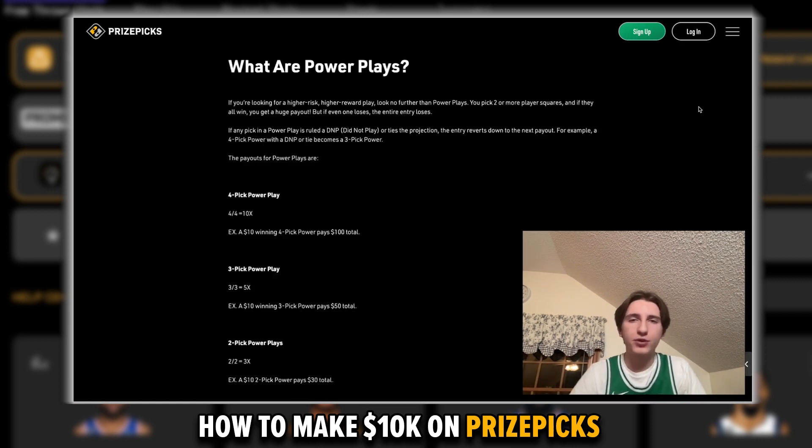To know how many player props to put in your PrizePix slips, it's important to understand that there are two different kinds of PrizePix slips: PowerPlays and FlexPlays. With PowerPlays, you need to hit all of your picks. You can do two, three, or four picks, but for example with a four-pick, if you only hit three legs, you lose all the money you risked.